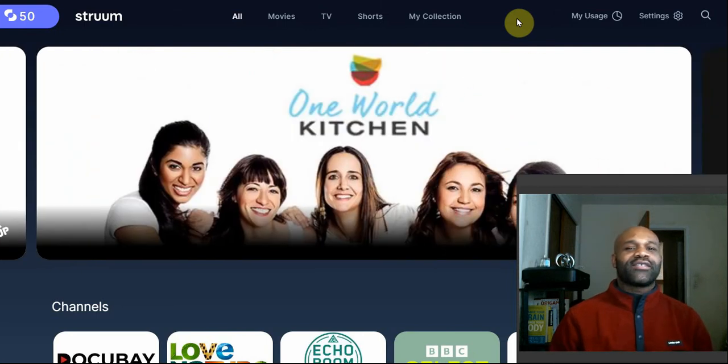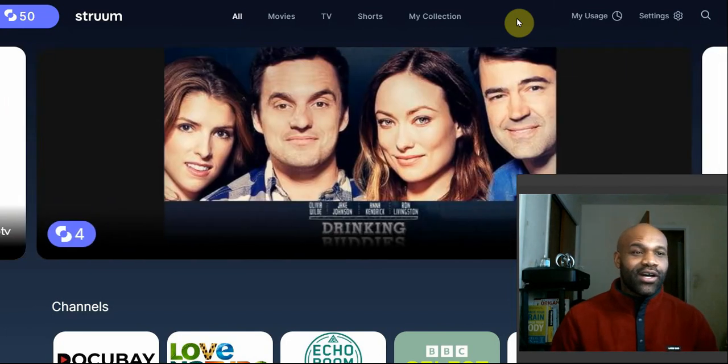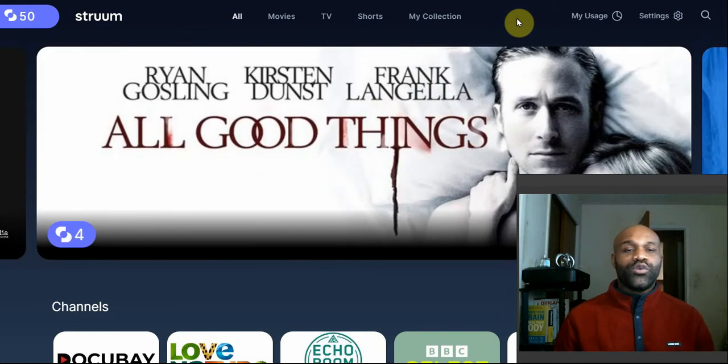What's going on, fellow cord cutters? Antoine here with Core Cutter Lifestyle and Tech, and today we're going to be taking a look at a potential up-and-coming streaming service called Stroom — S-T-R-U-U-M.